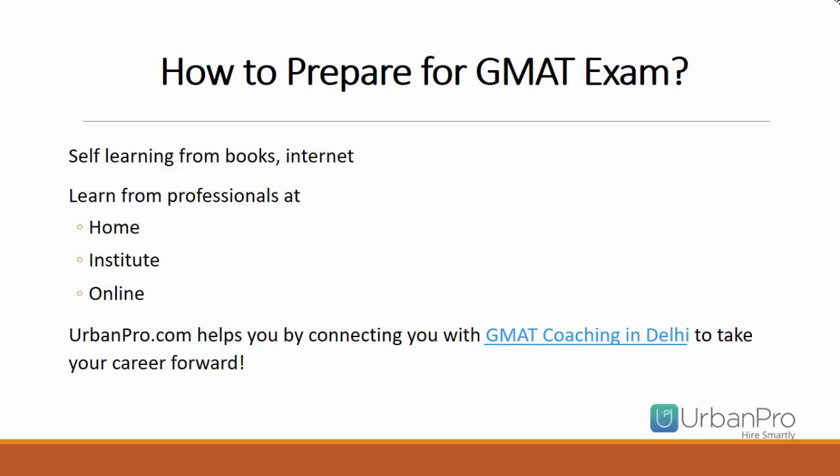How to prepare for the GMAT exam: You may self-learn from books or the internet, learn from professionals at home, at an institute, or through an online medium. Also, urbanpro.com helps you by connecting you with GMAT coaching in Delhi to take your career forward.